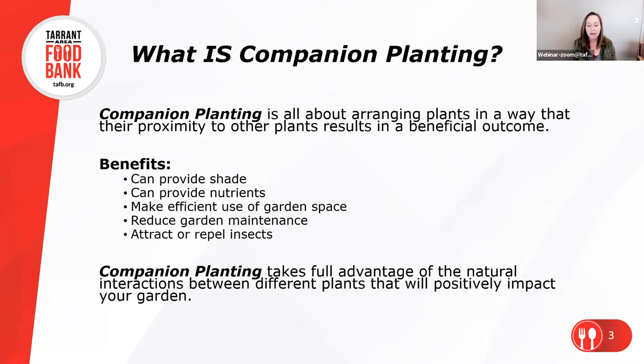Typically when we think about companion planting we look up a chart and it'll tell us what plants to plant next to each other or which ones to avoid. That is a big part of companion planting, but today we're going to talk a little bit beyond that — how we're going to arrange our plants in our garden to get the best results possible, improve our harvest, maybe reduce the number of pests.